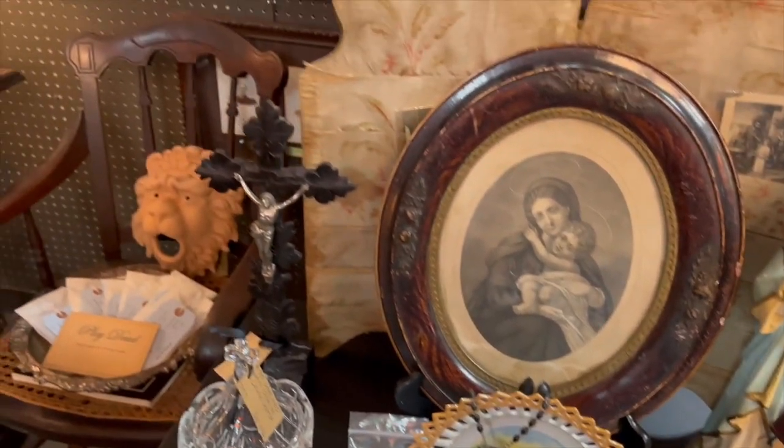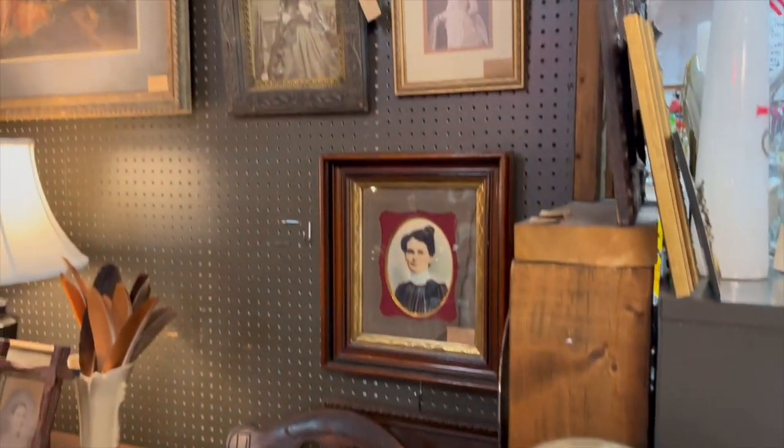Okay guys, so I just got to the antique mall. I have to go inside and move some things around, and then I can go ahead and start setting up my new stuff. This is one of my favorite booths.